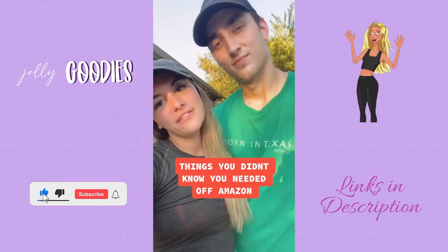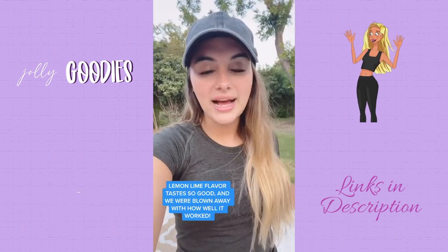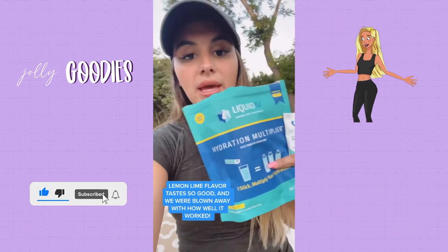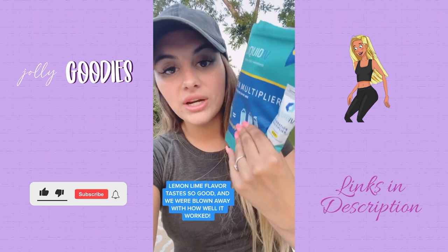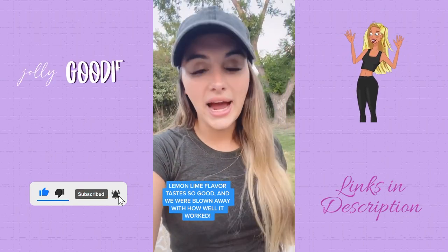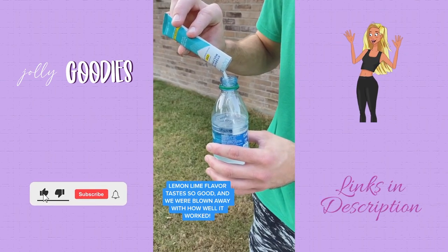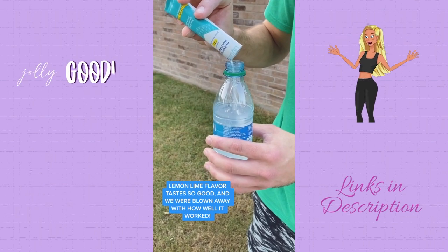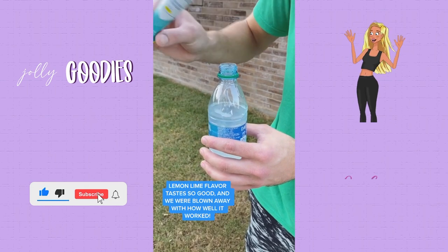Things you didn't know you needed off of Amazon. If you struggle with really bad hangovers or dehydration, I am about to change your life. I went on Amazon to find the best seller for a hangover cure and this is what popped up. It's called Liquid IV, and it has a bunch of little drink mix packets inside. You mix one of these packets in with your water and it gives you two to three times the hydration that normal water alone will. Each packet contains three times the electrolytes that traditional sports drinks do, as well as five essential vitamins. It's non-GMO, vegan, gluten-free, dairy-free, soy-free, and made in the USA.